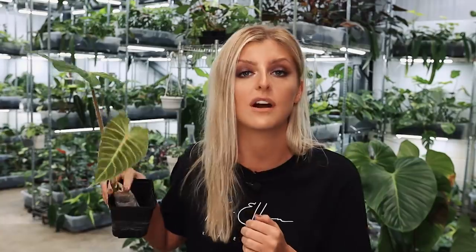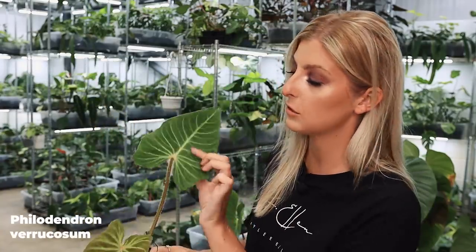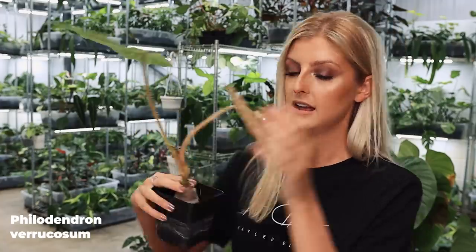This next plant imports like absolute shit and honestly I think it ships like shit too. This is one of the plants where it doesn't really matter how you're doing it — it kind of sucks either way. I don't tend to ship as many of these out anymore as I used to a couple of years ago. This is Philodendron verrucosum — it's quite a nice plant with nice leaves and it's a pretty red plant.